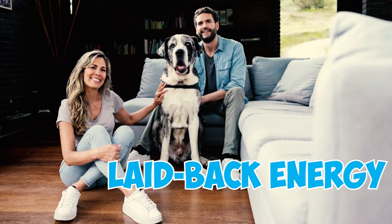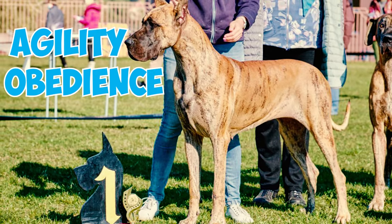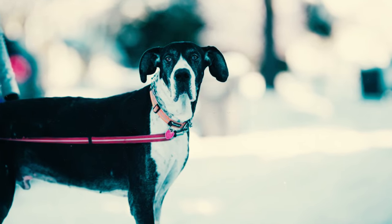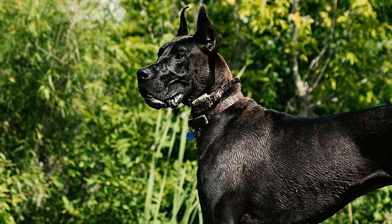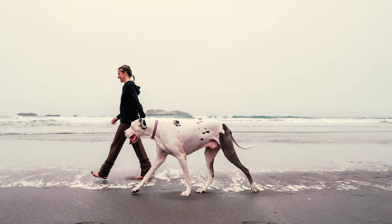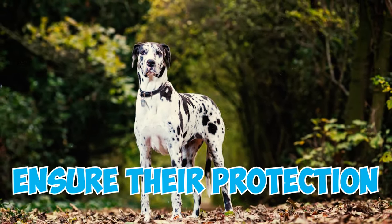Number 28: Even with their laid-back energy, Great Danes are all about action. They shine in dog sports like agility, obedience, tracking, and flyball. Number 29: Great Danes, originally bred as hunting dogs skilled in tracking and hunting boars, have a strong inclination to follow intriguing scents. So for safety, you should always keep your pup on a leash during walks to prevent them from following alluring smells.